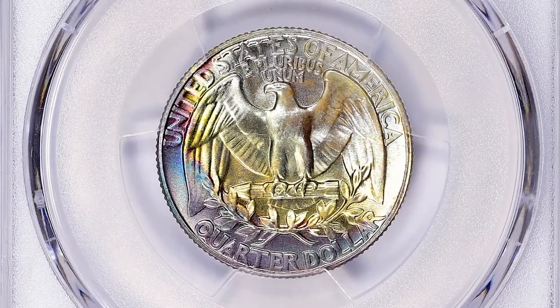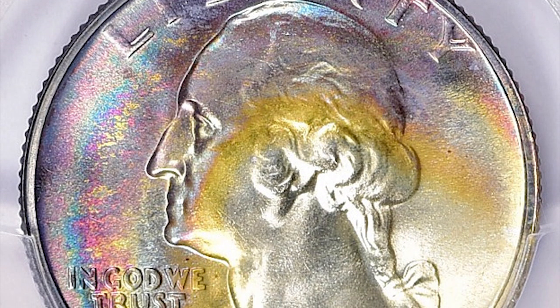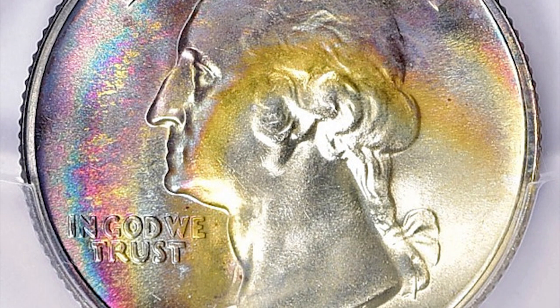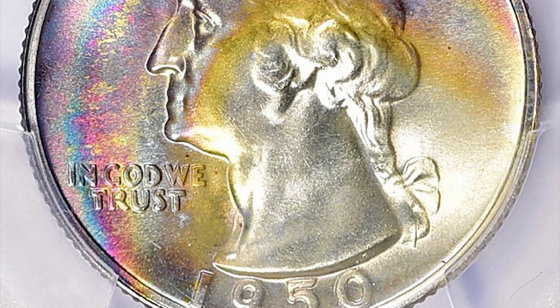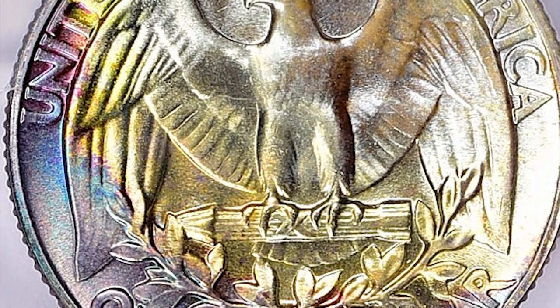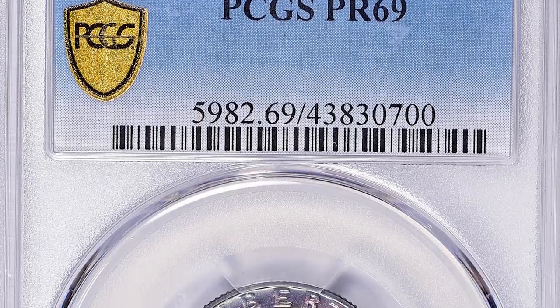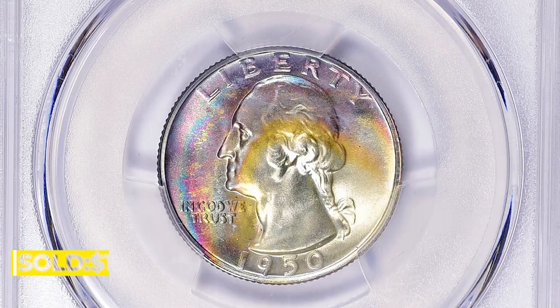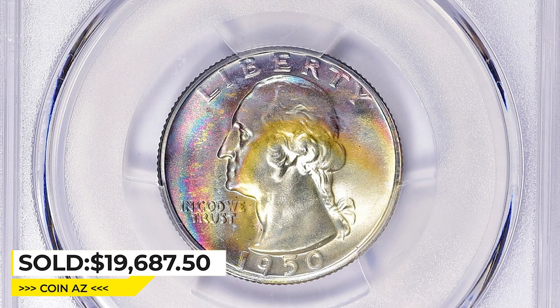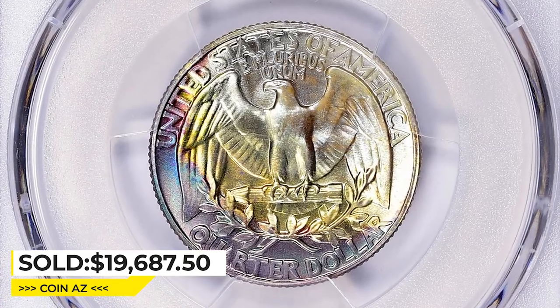In terms of rarity, the 1950 Proof Washington quarter PR69 is somewhat rare, but its value ultimately depends on factors like demand, condition, and rarity. Numismatists and collectors often place a high value on proof coins, especially those with high grades. This one ended up selling for $19,687.50 including buyer's fee at Great Collections auction.